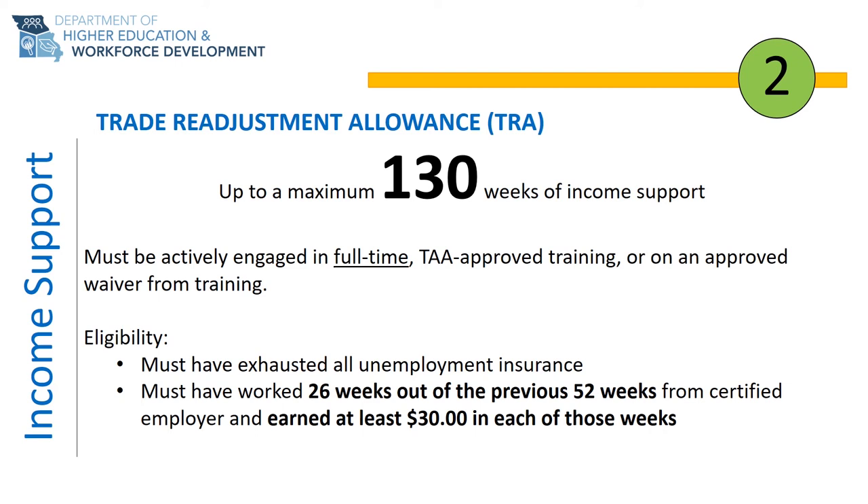The waiver is used to extend your deadline so that you can apply for training. Under most circumstances, if you do not pursue or intend to pursue training before the TRA deadline, you would not be eligible for TRA income support.